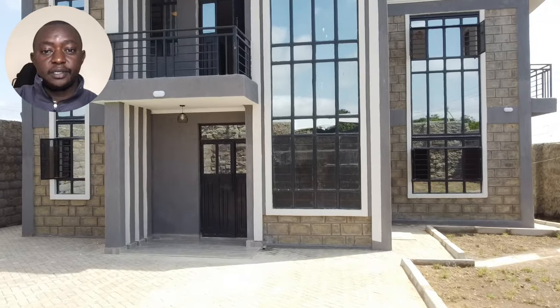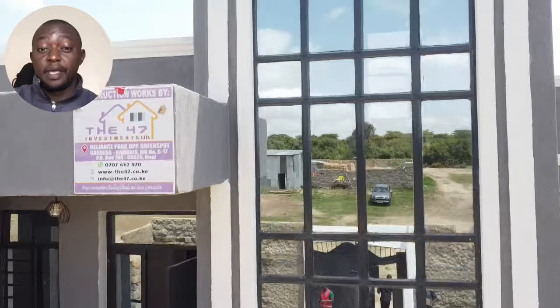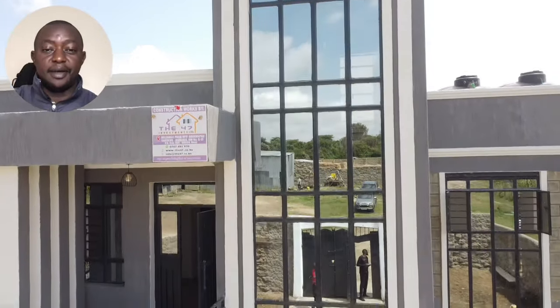This is county number 37 that 47 Investment Limited has been able to design and build a house. I hope and pray your house and your county is next in line. Enjoy!